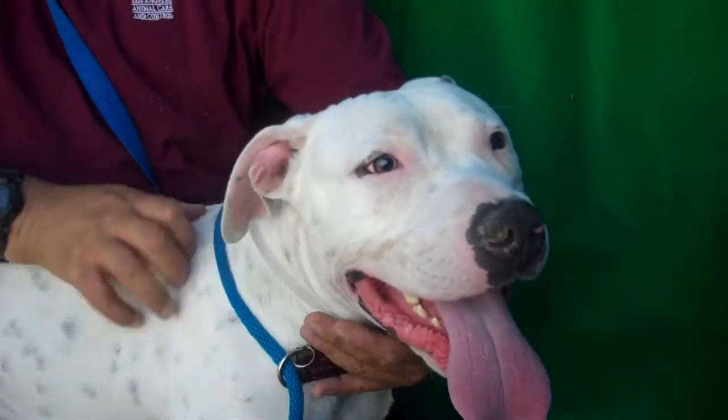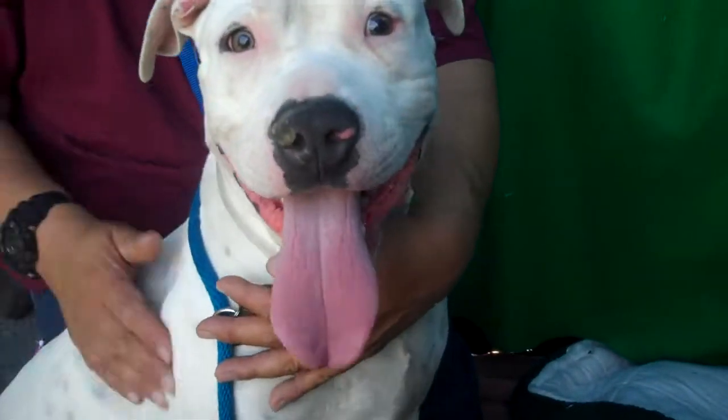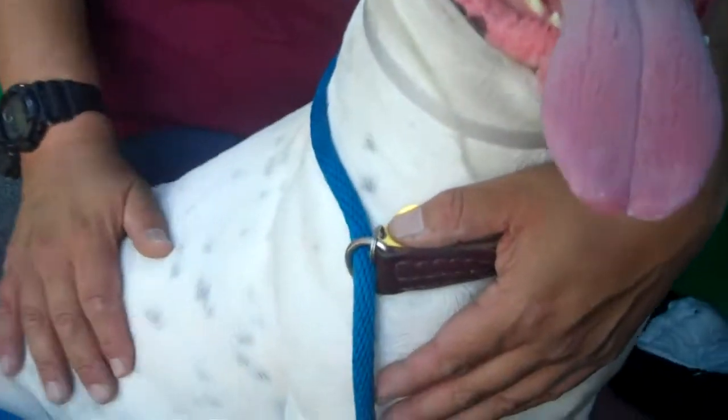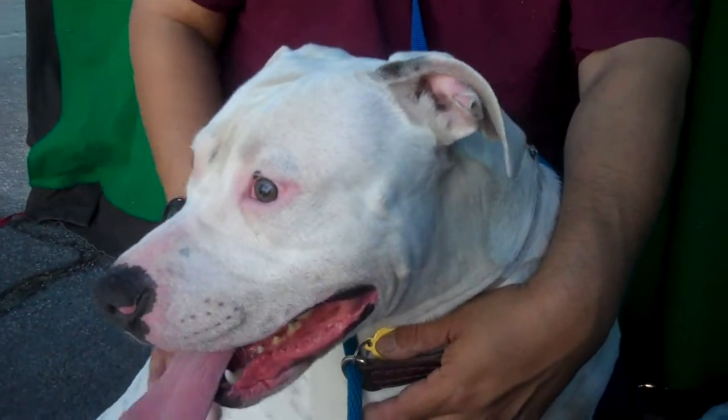Hi, I'd like to introduce you to Henry. Henry's ID number is A5038784. Henry is a Pitbull American Staffordshire mix. He's got a gorgeous white coat with some black spots on him, almost like a Dalmatian, but he's a super friendly guy.